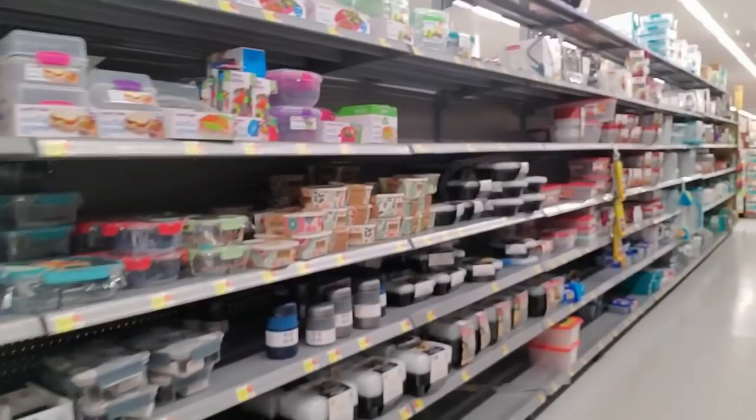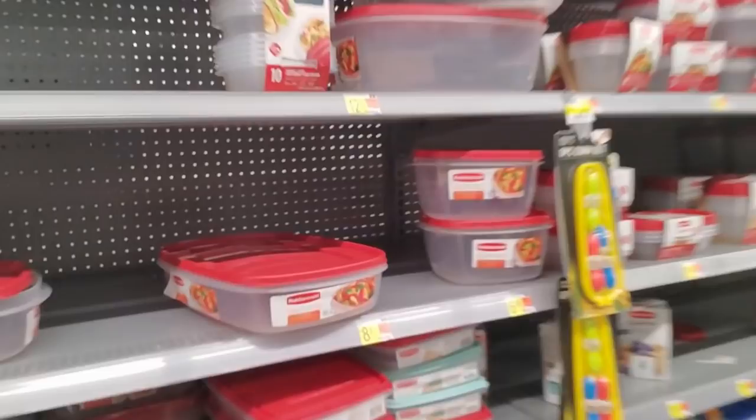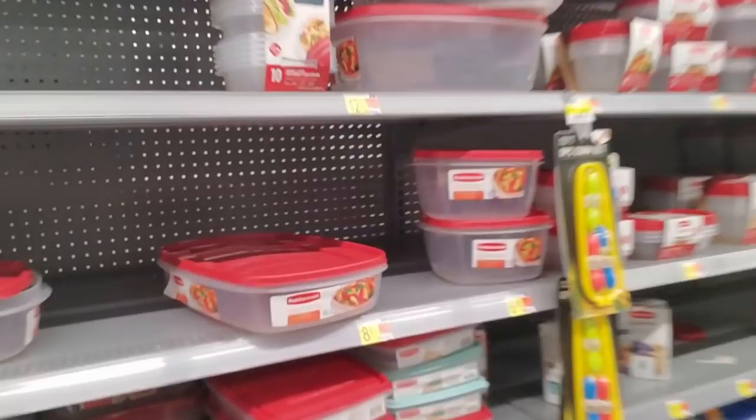Well, I thought there would be more Halloween stuff out, but there's really not. Gosh, look at that big storage container — $10. Well, that's going to about do it, I think. Thank you so much for watching. I really hope you enjoyed it and I will see you again really soon. Bye-bye.